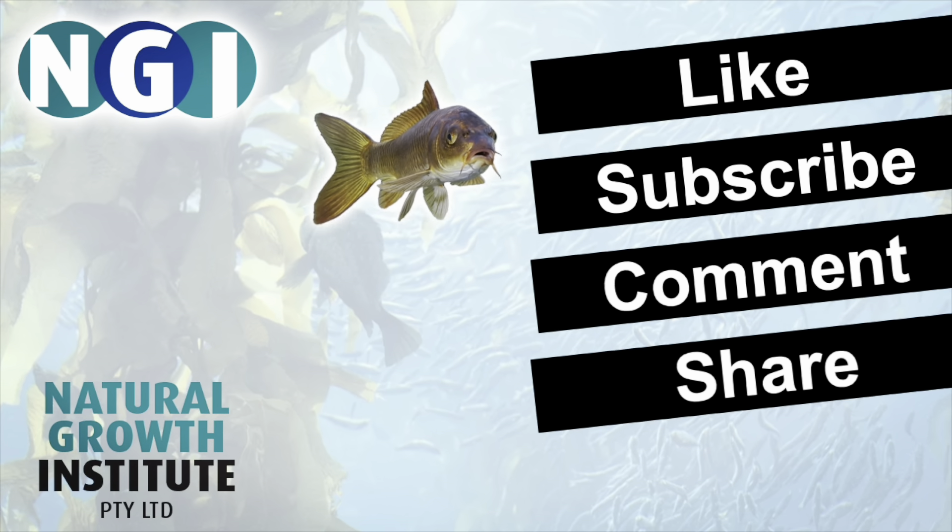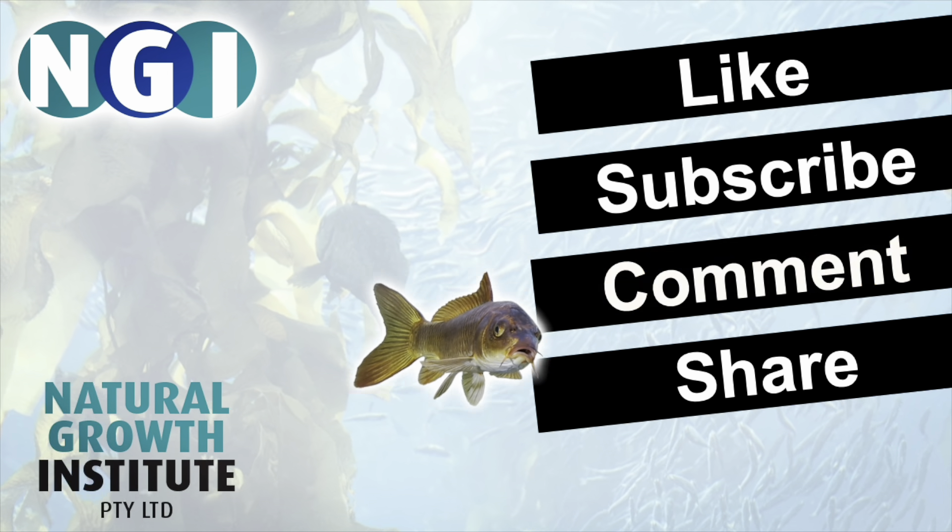Thanks for that, Deb. I know you've got to go to a meeting — do well on that review committee. Thanks very much, we'll catch up another time. If you like this video, please like, subscribe, comment, and share.